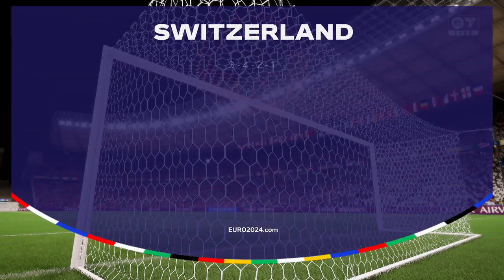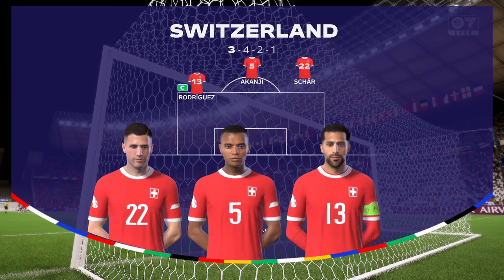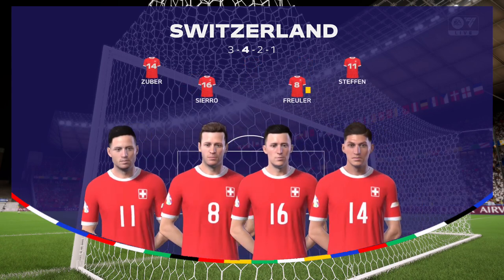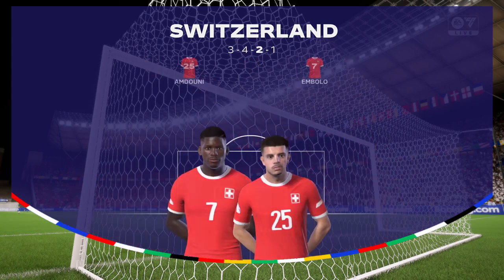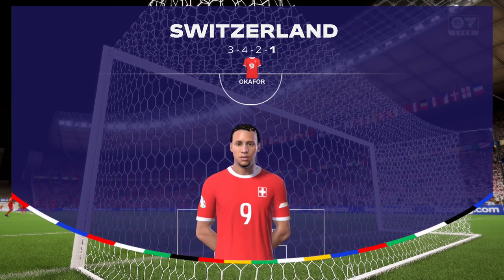This is what they'll be up against today. Jan Sommer is the goalkeeper. Ricardo Rodriguez starts alongside Manuel Akanji in central defence. And it's an interesting-looking attacking constellation with three forwards listed from the start.